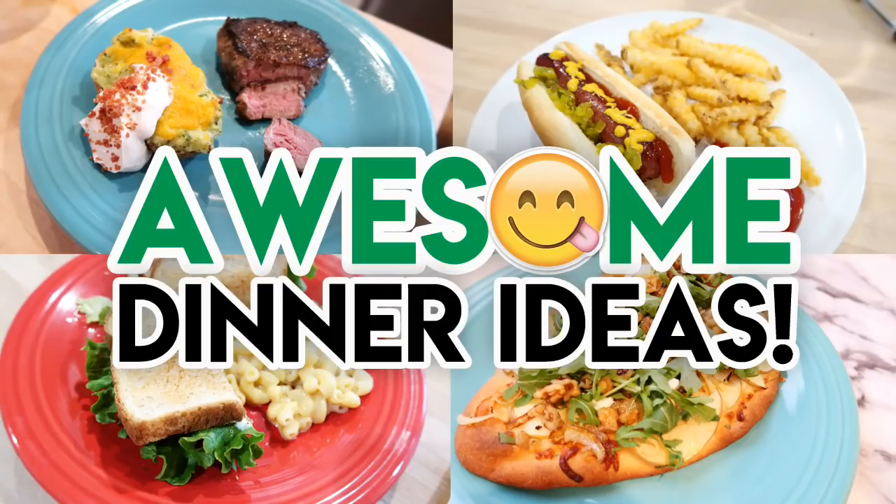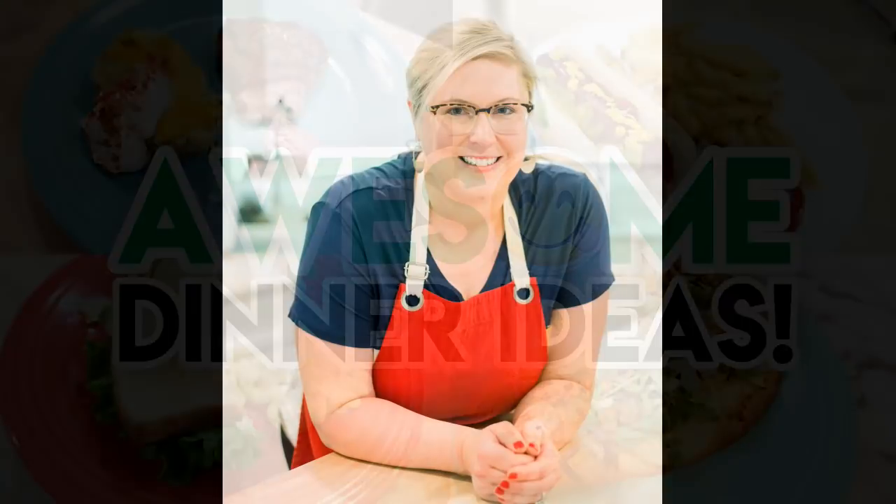Hey guys, it's Jen. Welcome back to my channel and welcome back to another dinner ideas video. If you are new, welcome — I share lots of food videos here and fun ideas, so I hope that you stick around.